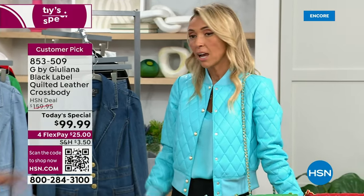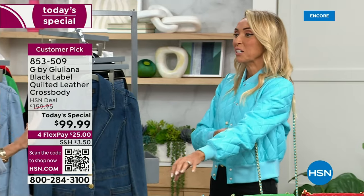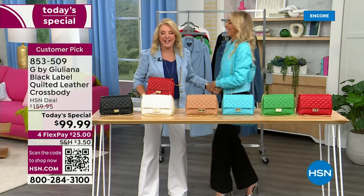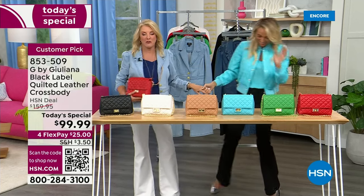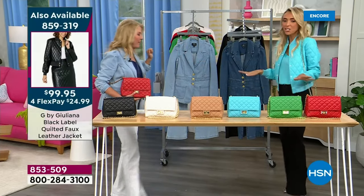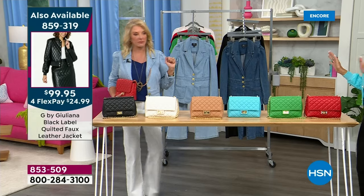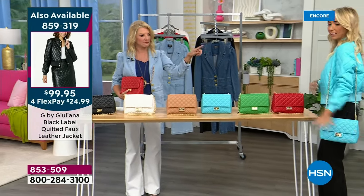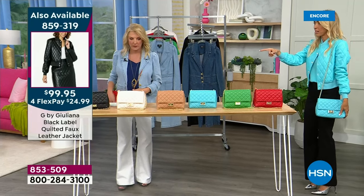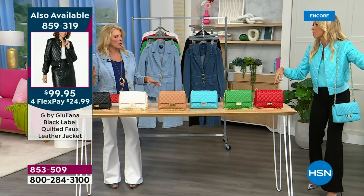Suzanne admits she was completely distracted staring at Juliana's jacket and missed the story. The quilted faux leather jacket coming up with the bag is gorgeous. It comes in black too. Juliana momentarily loses track of what she was saying because of all the excitement.